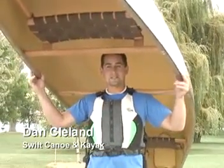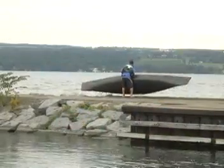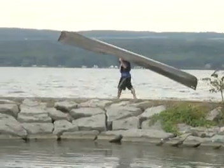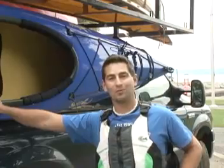Swift is building the lightest canoes in the industry. We can build you a Kippawa in carbon fusion at only 34 pounds. Not only is the Kippawa light, but it's an amazing tripping canoe. In the parks up in Canada, it's like a Ford pickup truck — you see them everywhere.